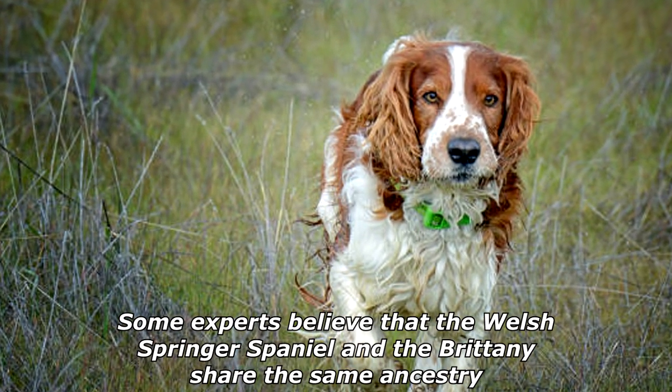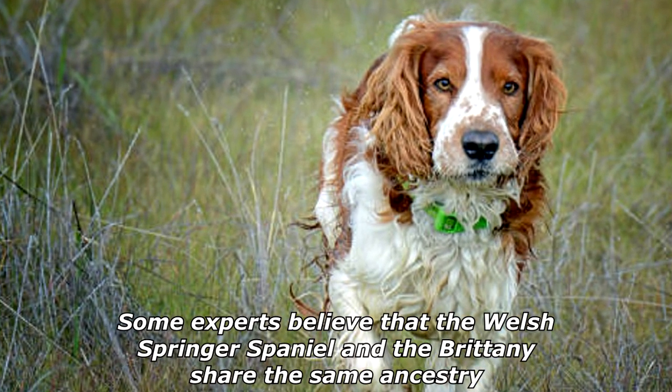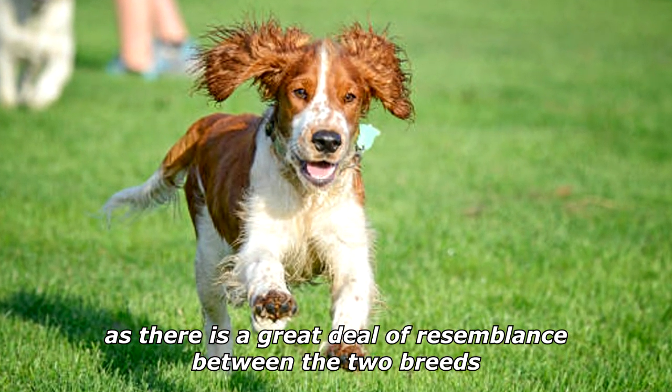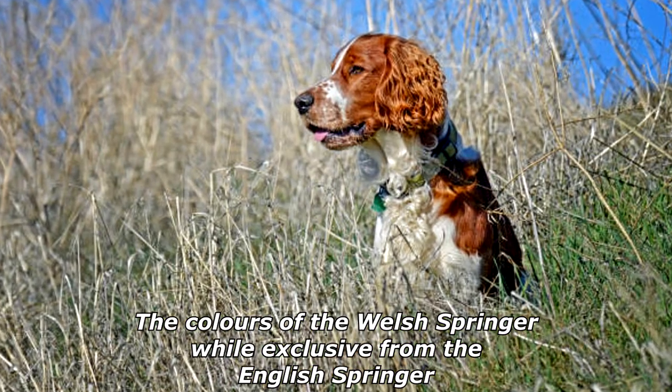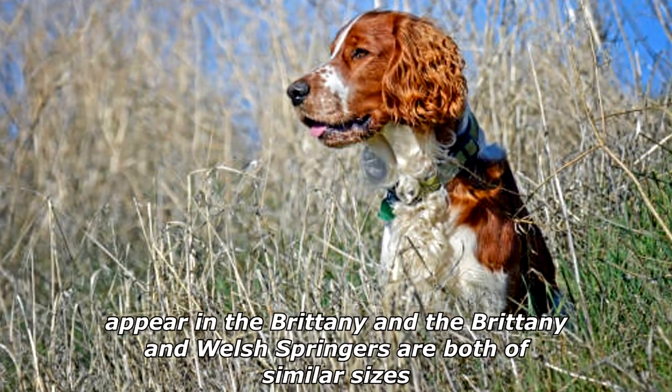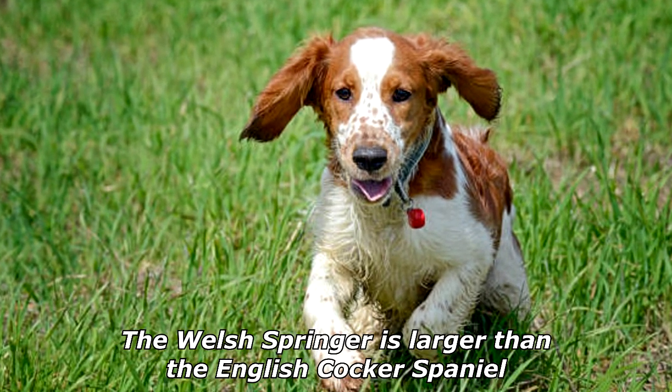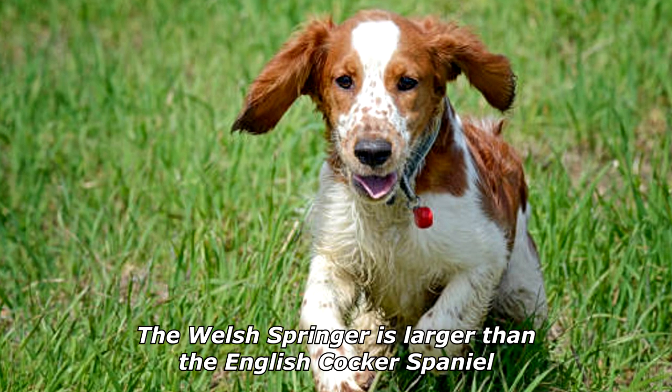Some experts believe that the Welsh Springer Spaniel and the Brittany share the same ancestry, as there is a great deal of resemblance between the two breeds. The colors of the Welsh Springer, while exclusive from the English Springer, appear in the Brittany, and the Brittany and Welsh Springers are both of similar sizes. The Welsh Springer is larger than the English Cocker Spaniel.